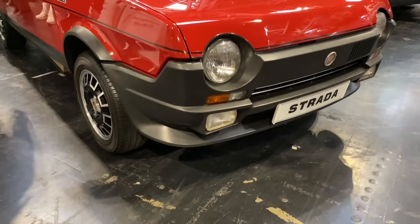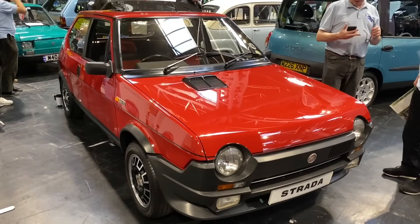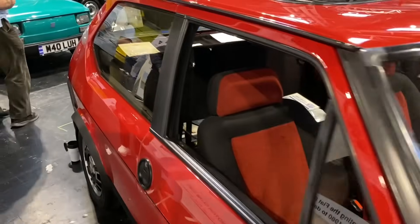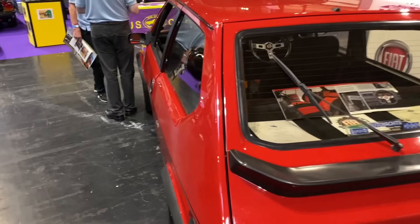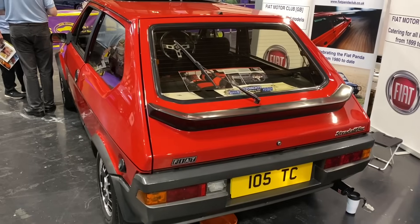Just over a thousand of these Fiat Strada 105 TCs were imported into the country; not many survived, certainly not many in this condition. This one is in stunning condition and has been in the same ownership since new — absolutely immaculate, having benefited from rust-proofing when it was new. We're going to chat with the owner Steve about his long-term ownership.